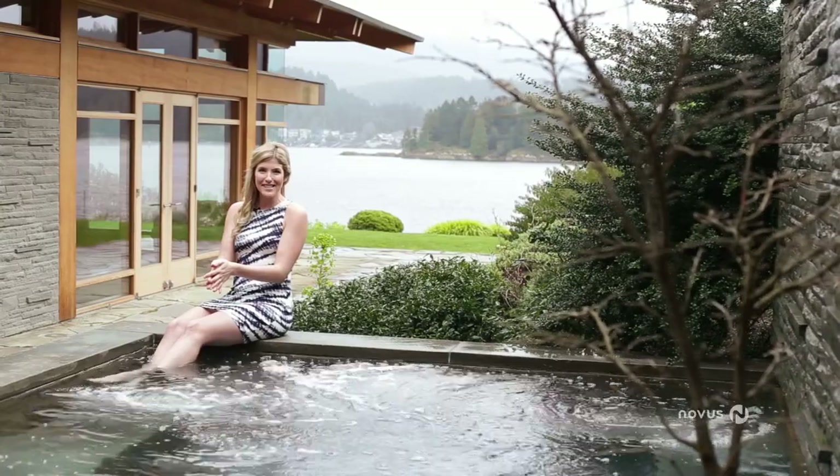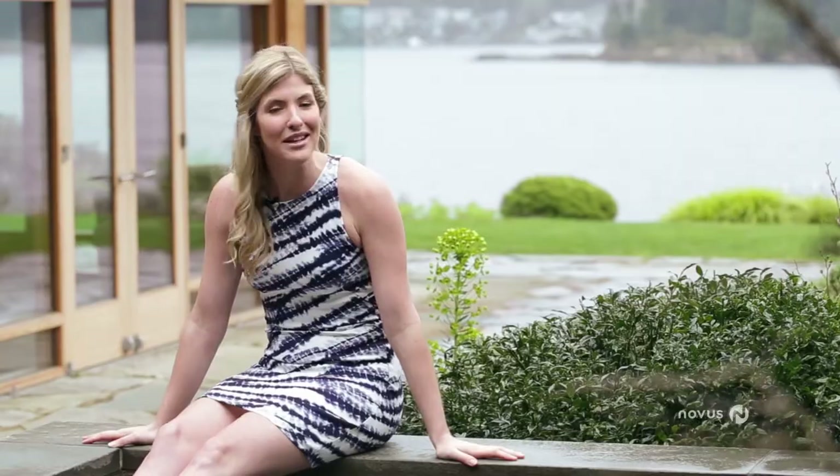I couldn't help myself — I had to check out this hot tub. Can you blame me? It might cost you a cool $13 million to own this property, but if you think about the bragging rights — which is basically about $12 million — you're going to score all of this for under a million bucks, which in my mind is the best deal in Deep Cove.